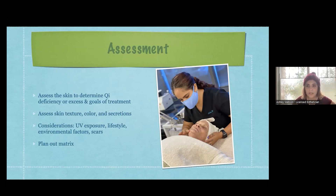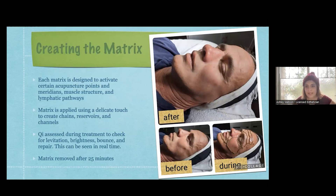We take considerations like UV exposure, lifestyle, environmental factors such as where you work and where you live, and scars. This is a really wonderful treatment for scar therapy - a new scar is really ideal, and for old scars we would include another modality as well, but we can definitely do that too. Then we plan out the matrix - that pattern on the face. Each matrix is designed to activate certain acupuncture points, meridians, muscle structure, and lymphatic pathways. It's different for everybody. The matrix is applied with a little bit of gel and a really delicate touch with those micro magnets, making chains, reservoirs, and channels along the face. We can also do the neck and chest.